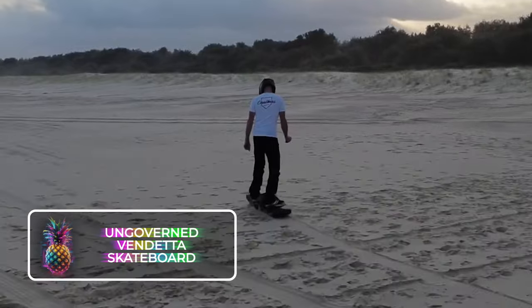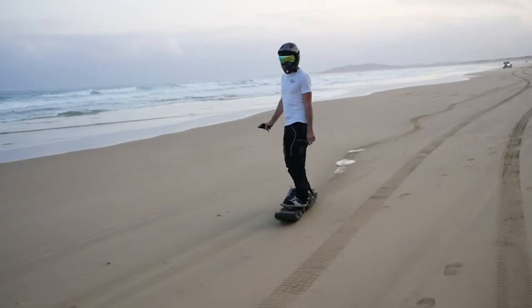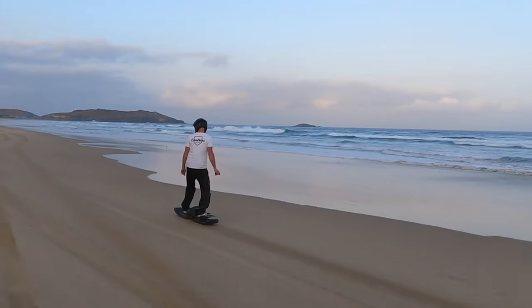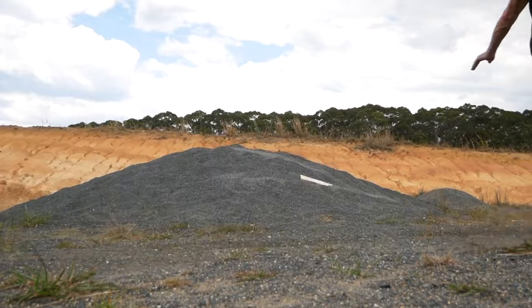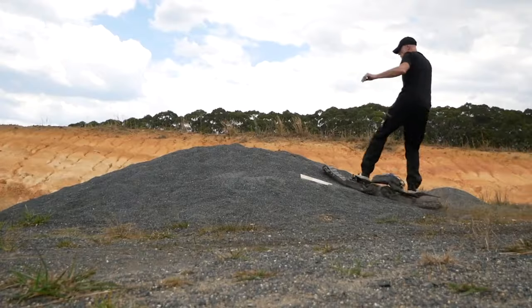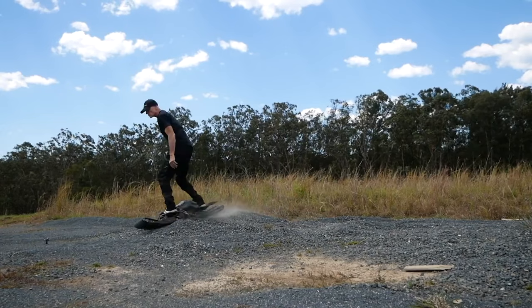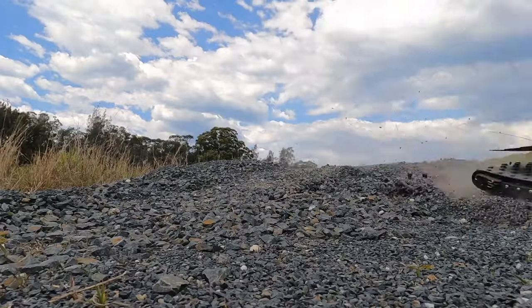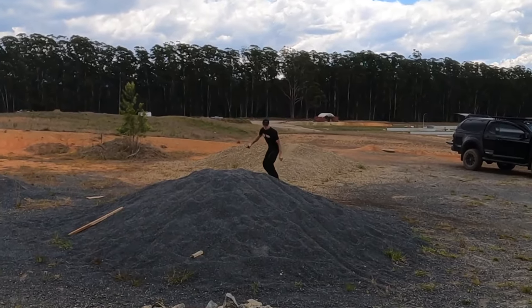Ungoverned Vendetta Skateboard: What we're looking at here is a pumped-up version of a Scarper off-road power board. This adrenaline machine, fondly christened as Ungoverned Vendetta, hails from Australia — the playground of gnarly terrains. The heart of this beast, an interchangeable central battery pack, will carry your adventurous soul for about 40 thrill-packed minutes. This is tested with a rider around 75 kilograms or 165 pounds, cruising at a breezy 25 kilometers per hour or 16 miles on a smooth sail.